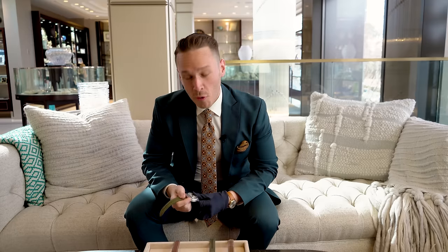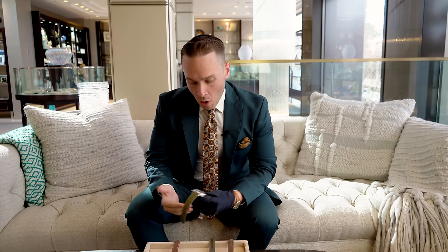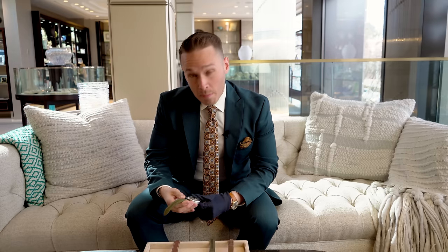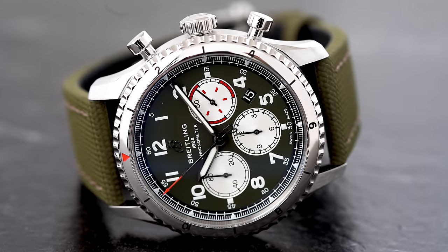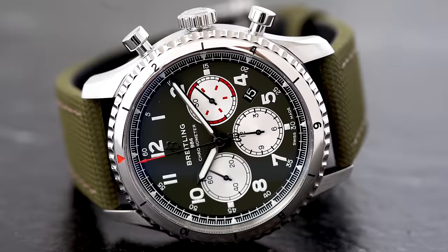Hi guys, I'm Anthony, one of the assistant managers here in Manhasset, and I'm going to go over the Breitling 01 movement. As Christian said, it took five years to develop. It has 346 parts, 47 jewels, and a 72-hour power reserve — arguably one of the best in-house chronograph movements under $10,000. Most notably, it has a vertical clutch, so you'll never see the chronograph seconds hand jump forward or backwards, being that it's integrated vertically.